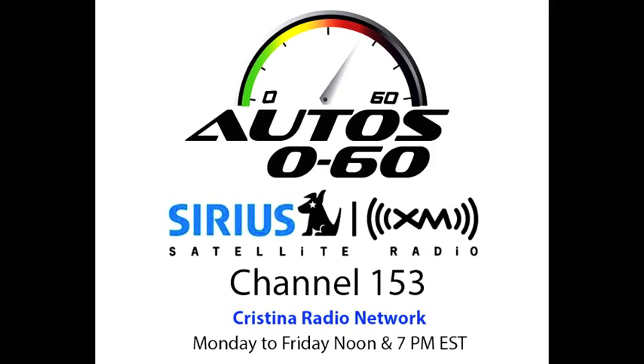Bye. No se vayan — we'll be right back with more on the Chrysler 200 here on Auto 060. Yo soy Javier Monta. Este programa fue una producción de National Latino Broadcasting.